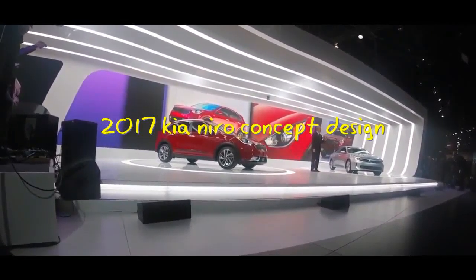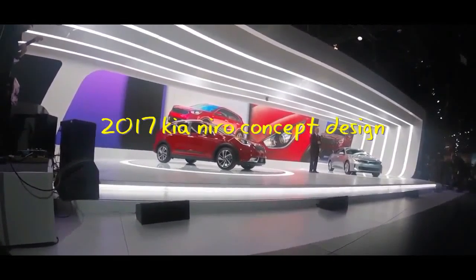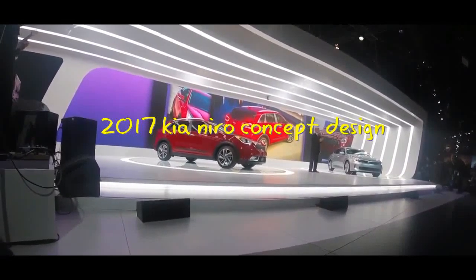The aggressive front design features our signature tiger nose grille, and the headlights sweep deeply into the front fenders. The strong shoulders and short overhangs give the Niro an athletic stance, but it's the rounded back that really sets it apart.